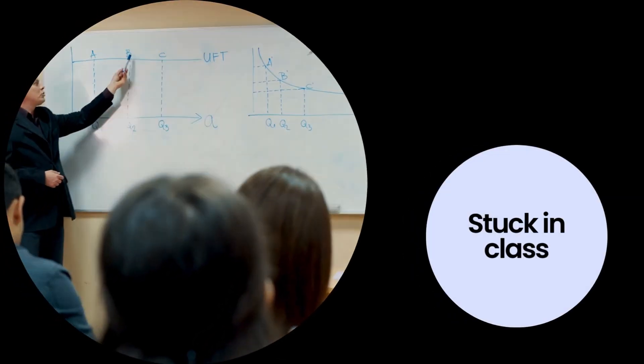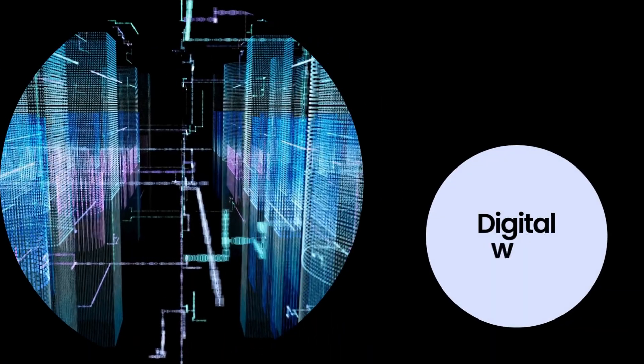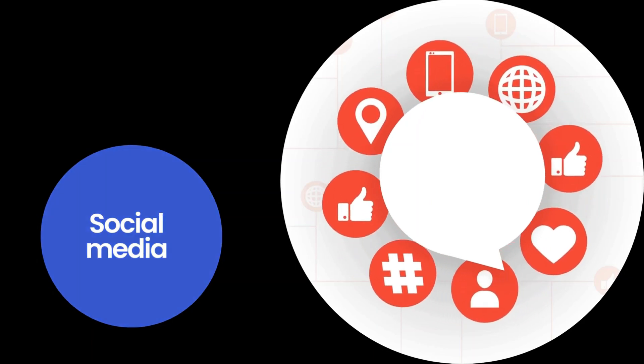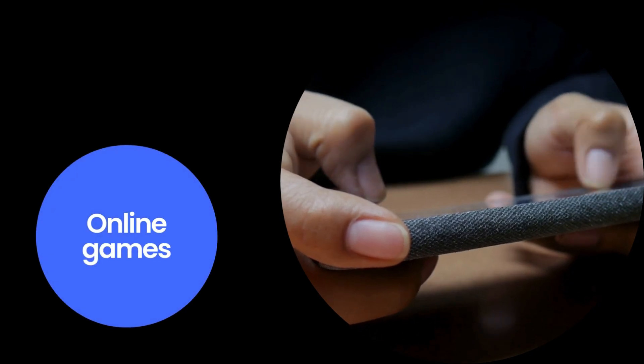Picture this: you're stuck in class or at your desk, trying to do some digging or maybe chill for a second. But boom! You hit a digital brick wall of websites blocked all over the place. Wanna check your socials? No dice. Streaming? Forget about it. And those online games? Not in a million years.